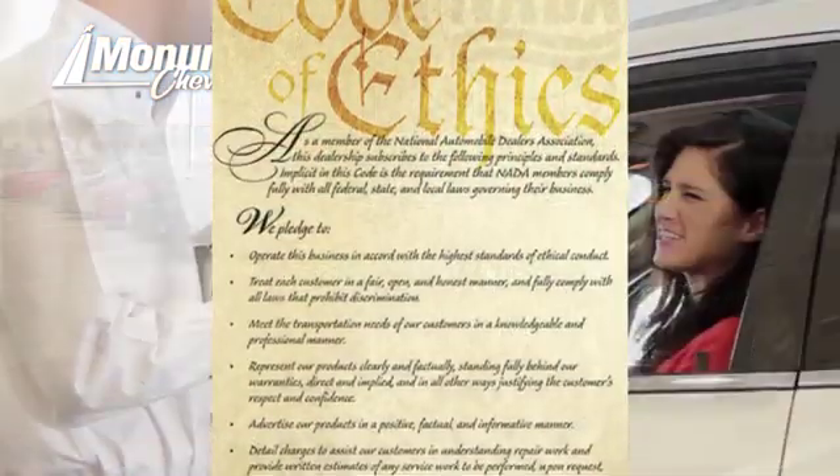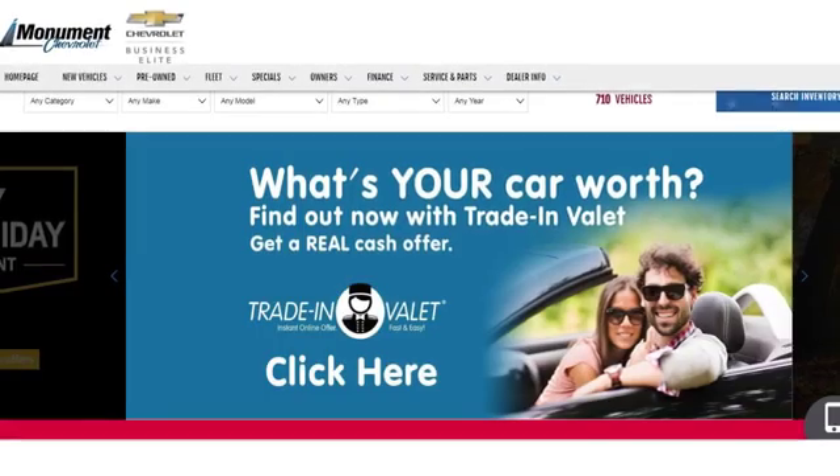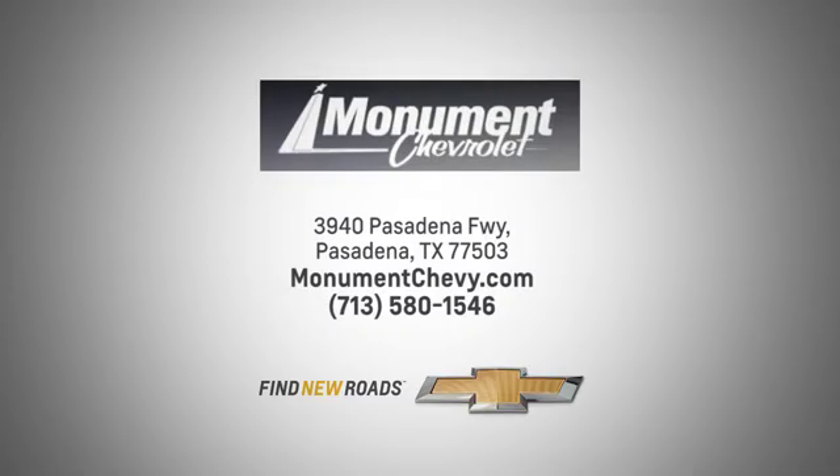Monument Chevrolet is guided by the principles of integrity and honesty. We've been working toward that 50 year milestone. Visit us online or on the lot. We're located at the corner of 225 and Beltway 8.